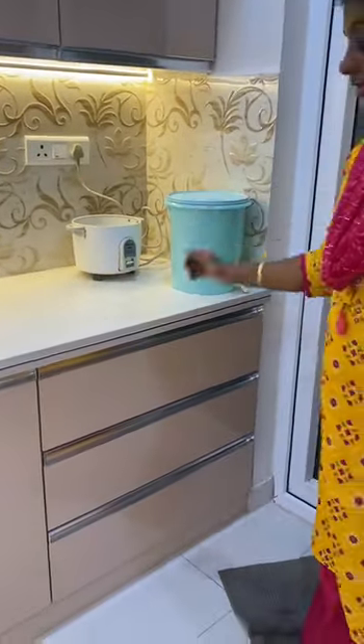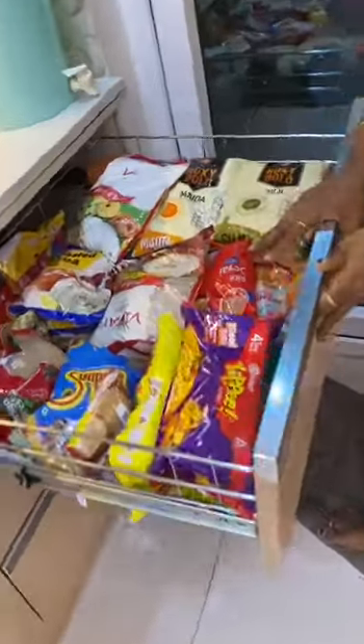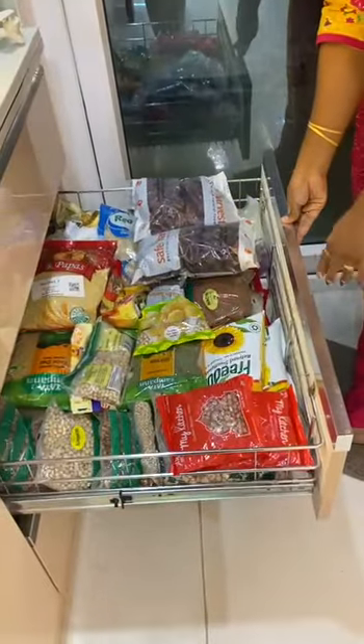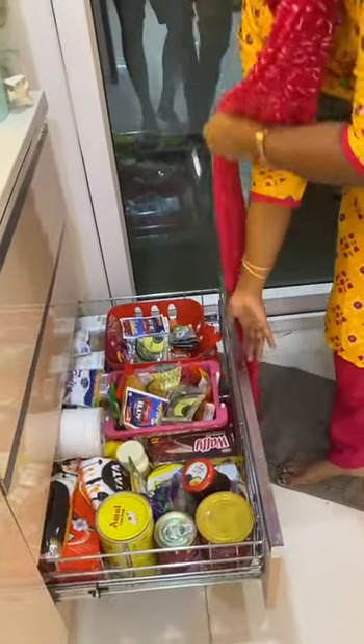And this is my water dispenser. Here I keep my grocery refills — the breakfast refills in the first compartment, dals, pulses, chilies, and oils in the second compartment, and my miscellaneous and snacks and similar stuff in my third compartment.